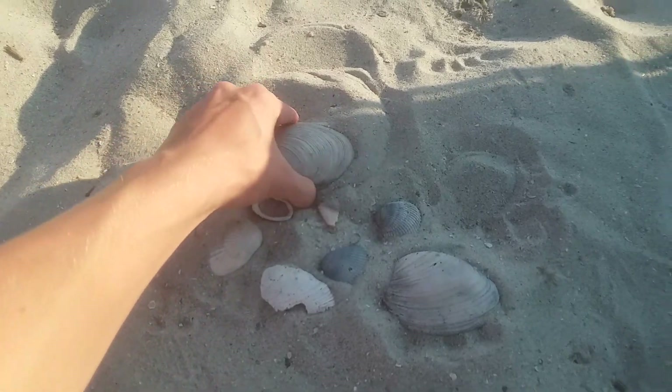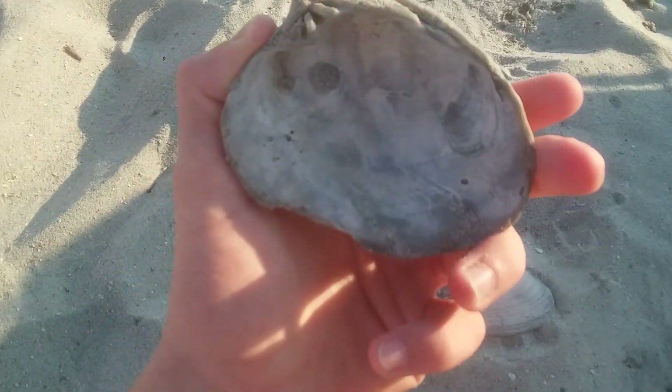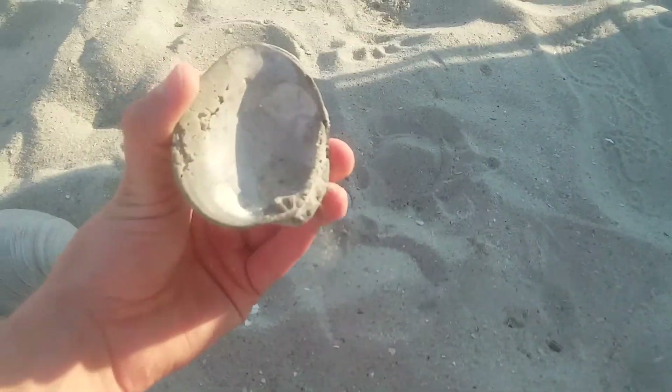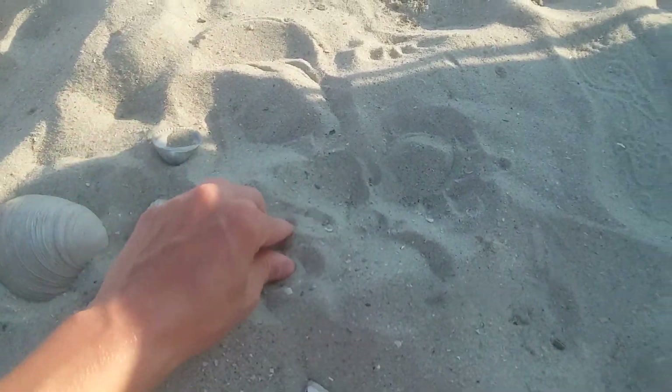So first off we actually found some pretty cool shells. Look at this — that's really awesome. Look at all these, some smaller ones, here's another pretty big one. Look at these guys, awesome shells.